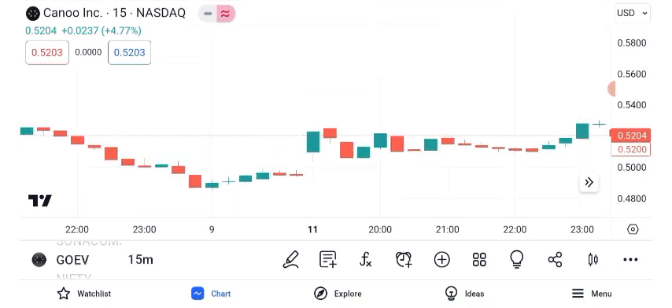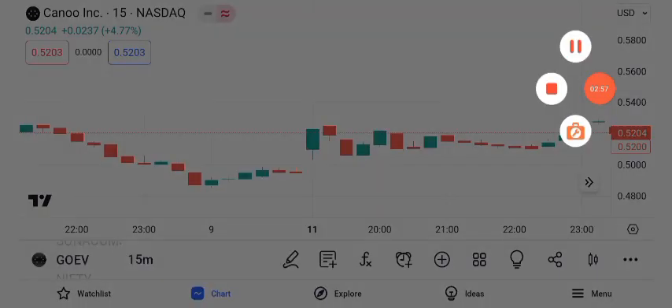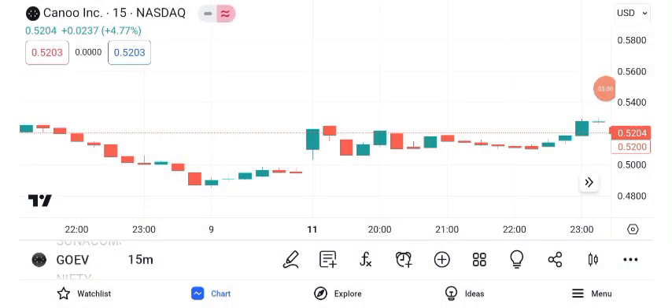That concludes our analysis of Canoe Inc. and its share price. As always, before making any trading decisions,